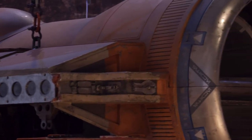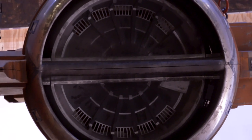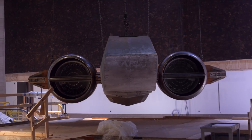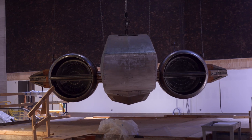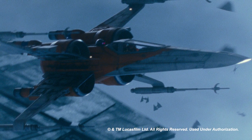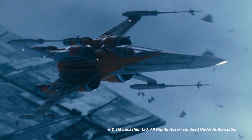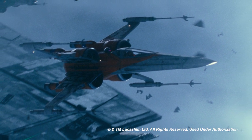You'll recognize there are some visual differences from the T-65B, which you saw in the original trilogy with Luke Skywalker. And I think it really tells an interesting story about how one might imagine what that next generation vehicle might look like if you were going to develop this fighter series.